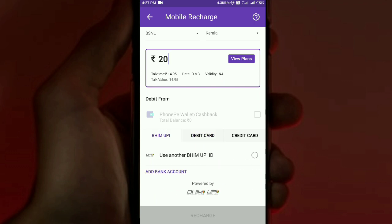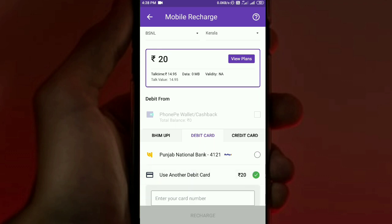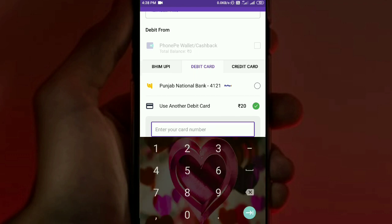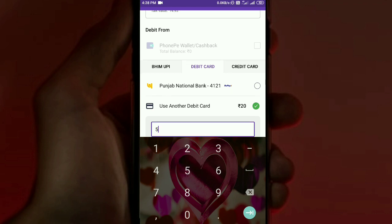Payment options available include BHIM, UPI, and bank account — which can be linked directly. There is also a debit card option. I already have a bank account linked. We will use a new debit card. We click on the ATM card option and type in the card number.